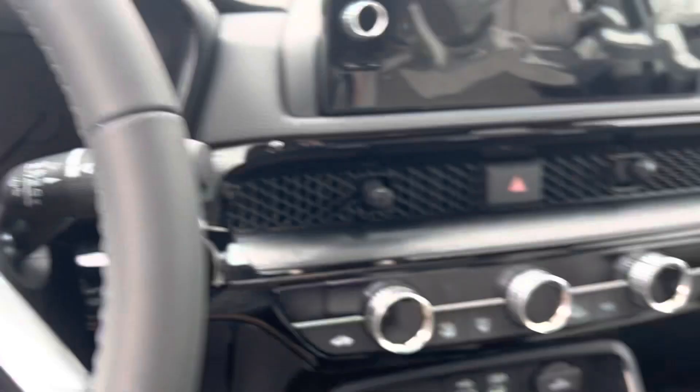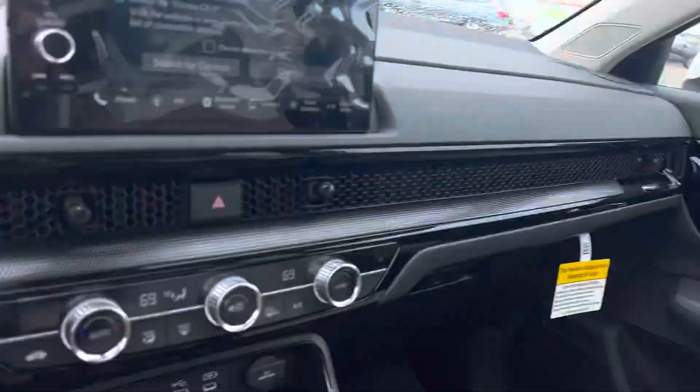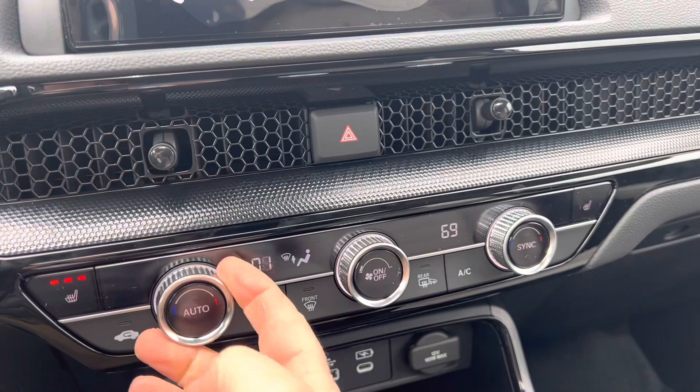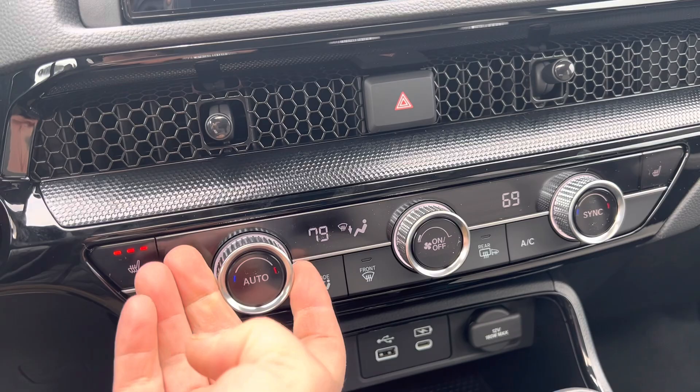Here's your display, all your Honda Sensing, auto-dimming rearview mirror, sunroof, heated seats, automatic climate control — put on whatever temperature you want, different temperatures for the driver and the passenger. Wireless charger, there's your drive modes, your parking brake, your brake hold.